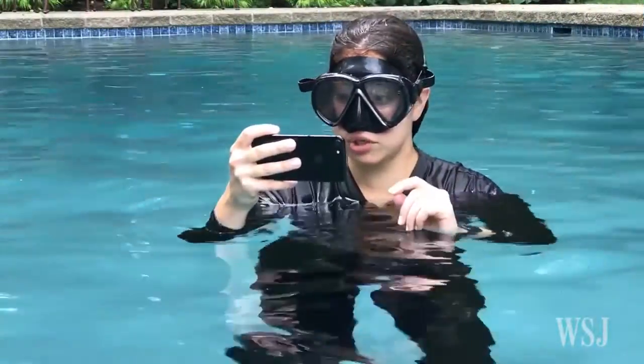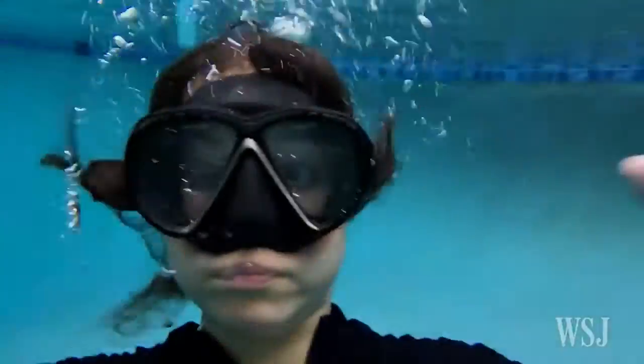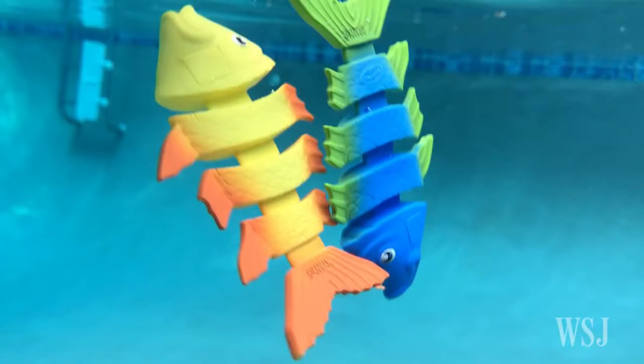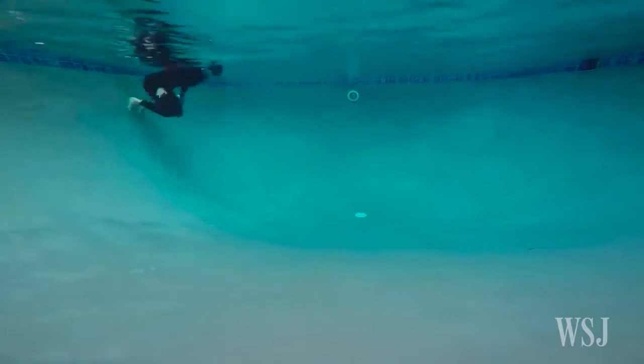But there is a trick. Hit the record button before you go down, and you can do... Or you can press the volume up button on the side of the iPhone to snap a photo. Still, proceed with caution.